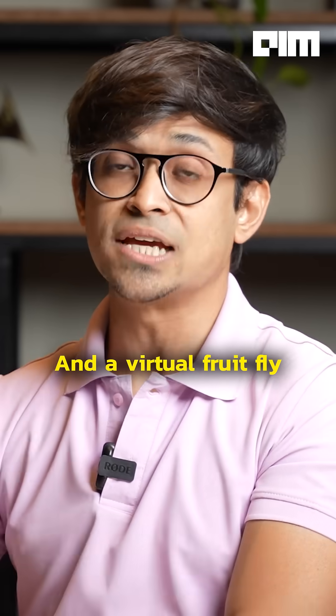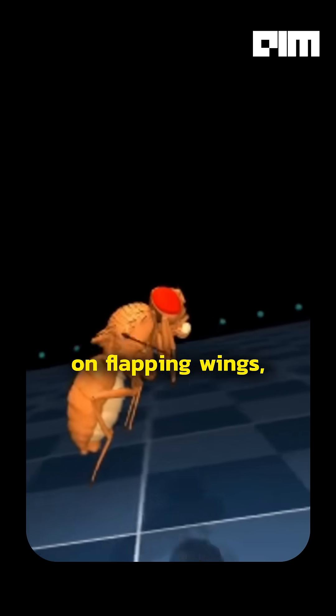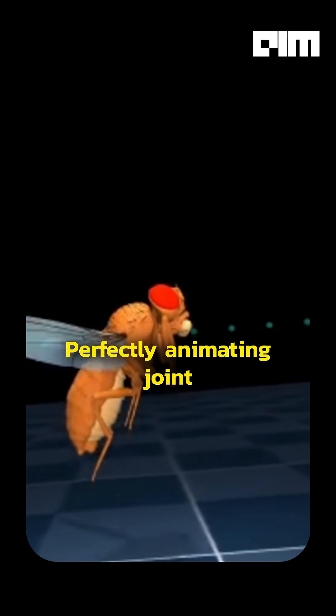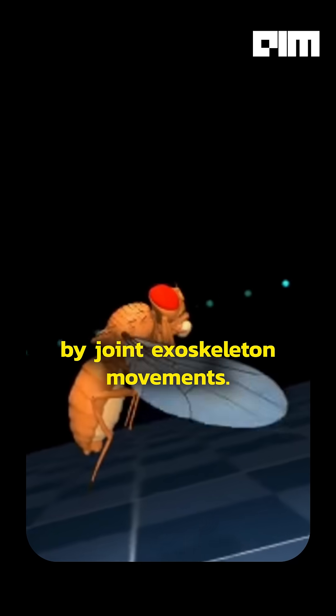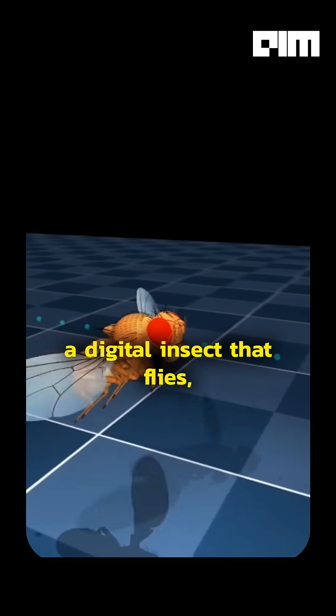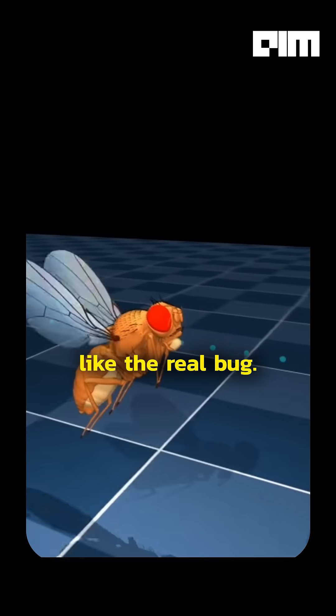Enter virtual fruit fly, built by DeepMind, simulating fluid forces on flapping wings, modeling foot adhesion on surfaces, perfectly animating joint-by-joint exoskeleton movements. The result? A digital insect that flies, walks, climbs, and steers almost exactly like the real bug.